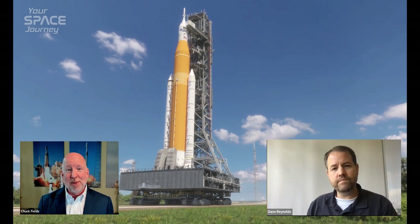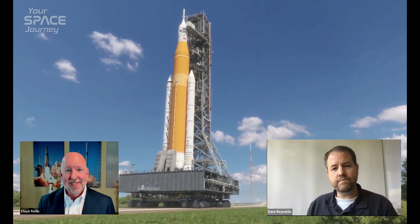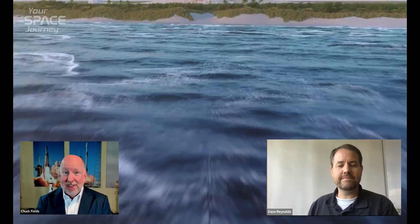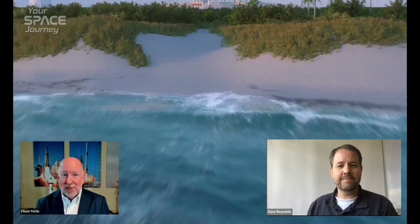Dave, thank you so much for joining me today. Really a pleasure to have you here. I appreciate it — thank you very much for having me on. It is a pleasure. I first wanted to congratulate you on the recent full-scale booster test of your SLS system. Obviously a lot of work went into that — how are you and your team feeling about the results so far?